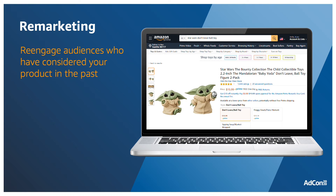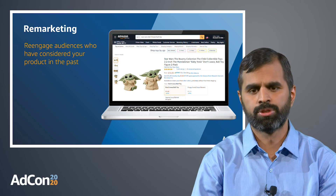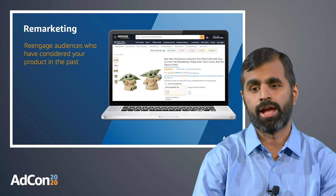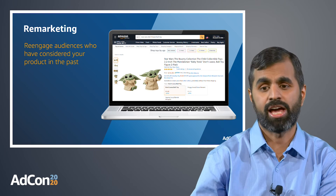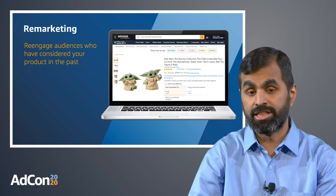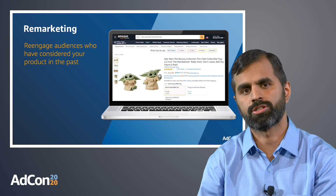And finally, what about remarketing? Using the Sponsored Display audiences option, you can re-engage audiences who have already engaged with your product but have not yet purchased it. For example, our toy seller can re-engage shoppers who have viewed the Baby Yoda toy but have not yet purchased it, and they can do so through the views remarketing option within audiences.